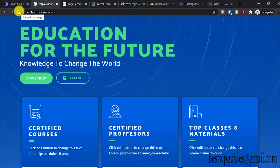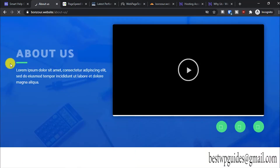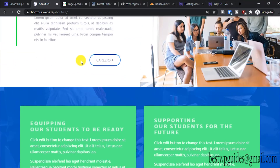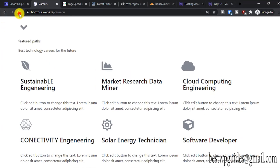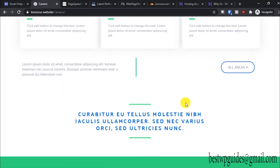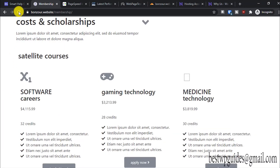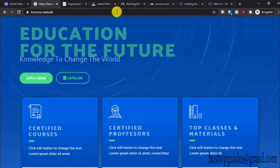I'll reload it and show you the loading time — you can see it just loads instantly. You can check other pages too; the loading time is quite good. I'll switch to incognito mode since I was logged in, which might cause a slight issue with ad blockers, but you can see the loading time is quite good.